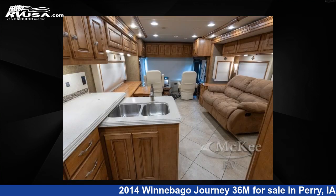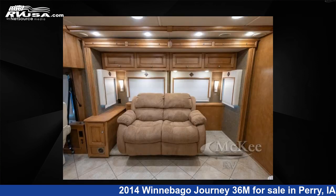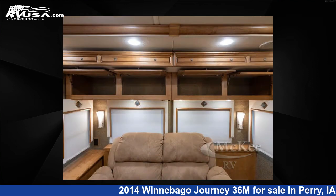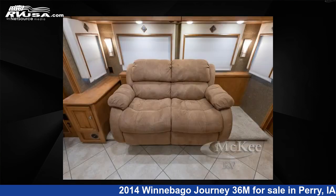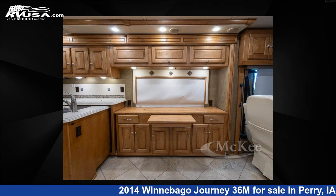This 2014 Winnebago Journey 36M is built on a Freightliner Maxim chassis. Remember, this is an AI-generated video of one of thousands of classified listings on RVUSA.com. If you're interested in this unit, visit the link in the video description to view more photos and the current price, or reach out to the seller.